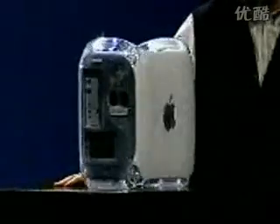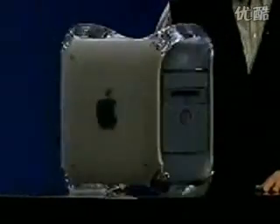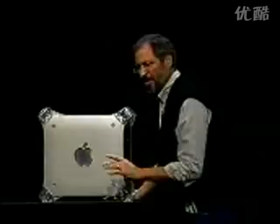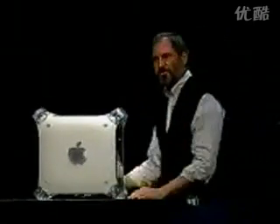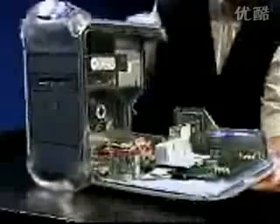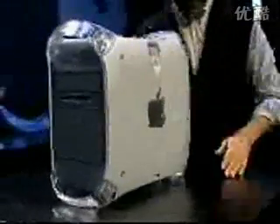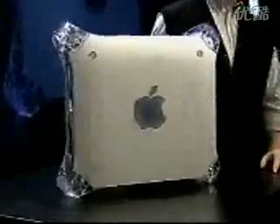It's beautiful. We preserved the award-winning revolutionary design of the G3 with its instant access door that gives you access to every internal component in a matter of seconds. But we've re-skinned it to reflect its power and elegance in our new Pro colors.